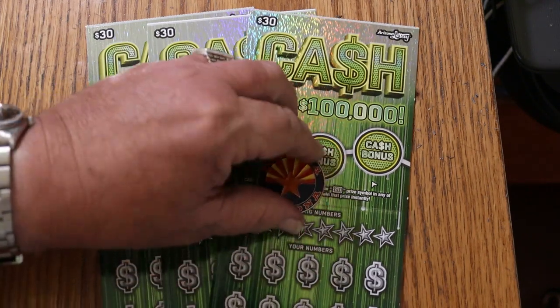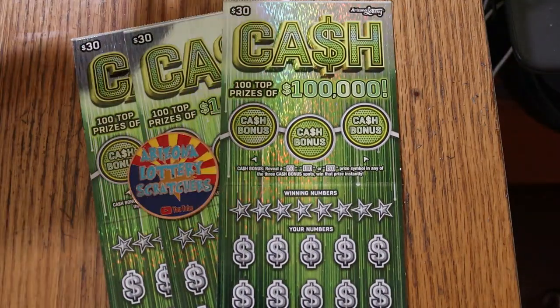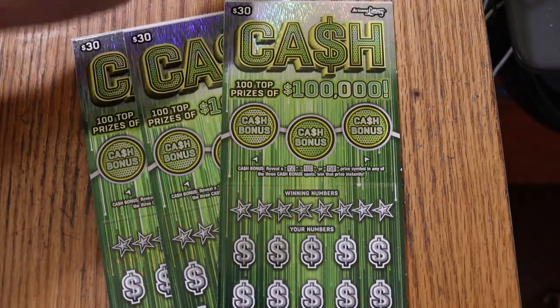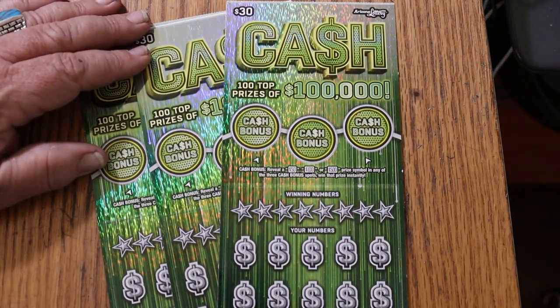We're going to get going directly. Odds are 1 in 2.71. The book number is 135272, and I've got tickets 9, 10, and 11.